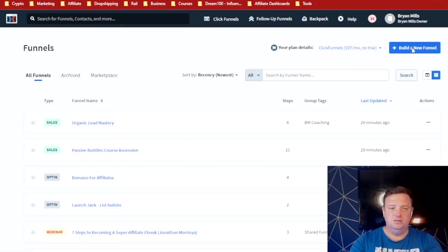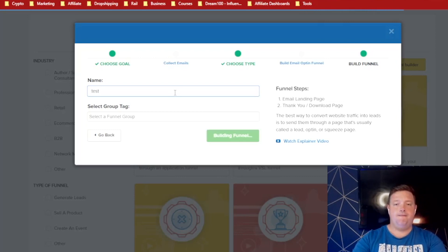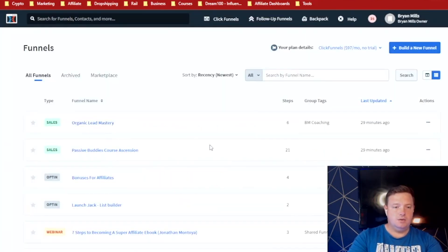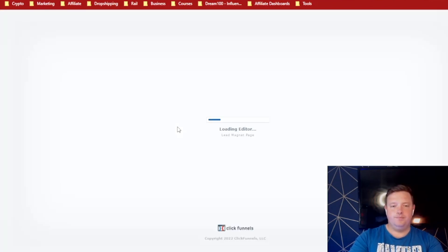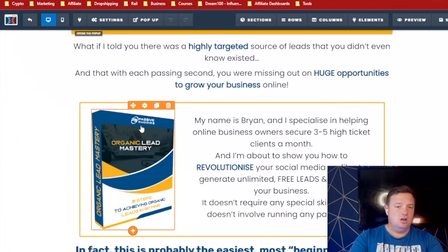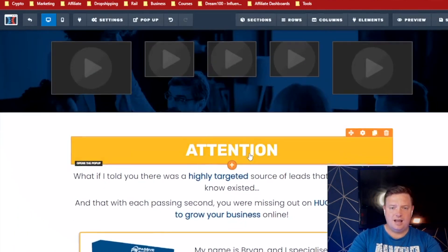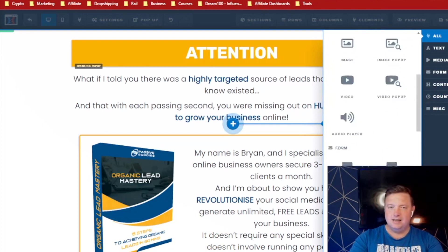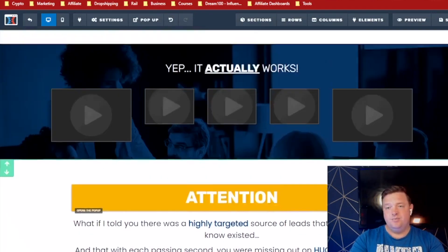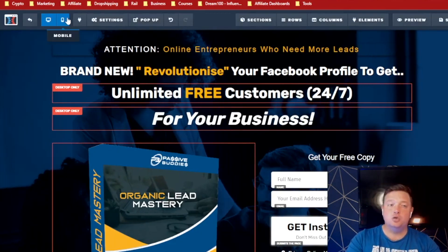Let me quickly show you what that's like. Build a new funnel — let's collect some emails, call it 'Test,' build a funnel. So let's go into the Organic Lead Mastery and edit the page. As you can see, I can literally build something like this all by myself with no issues. Graphics, editing, picking and uploading pictures, changing your headline, adding a new piece of text, adding an element — pick whatever you want from the list. It's really that simple. Drag that, put it there. Changing your backgrounds — you literally just pick a different image. It's really that simple from an editing perspective for ClickFunnels.